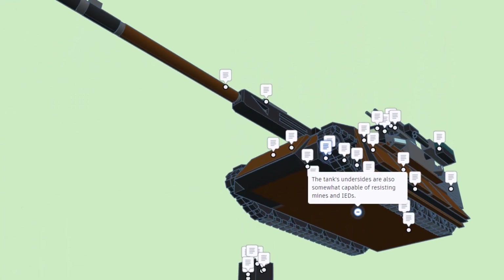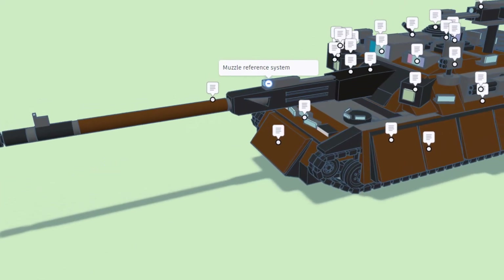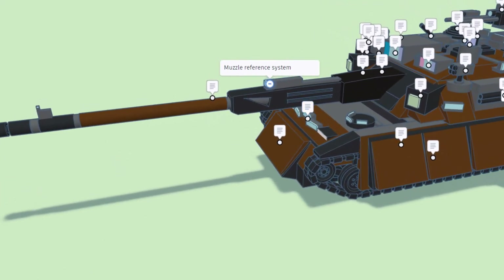The tank's undersides are also somewhat capable of resisting mines and IEDs. Right here we have the muzzle reference system.